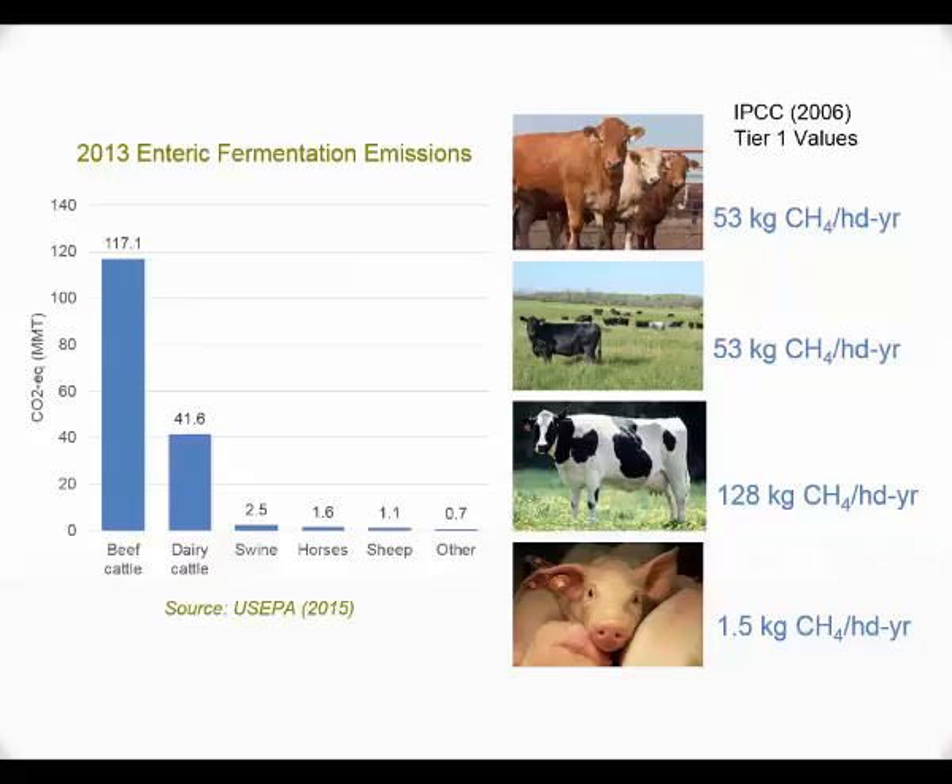Looking at total enteric fermentation emissions in the US, you'll see that the majority come from beef cattle at 117.1 million metric tons, followed by dairy cattle, swine, horses, sheep, and others. This is the breakdown of total emissions from different species of animals.